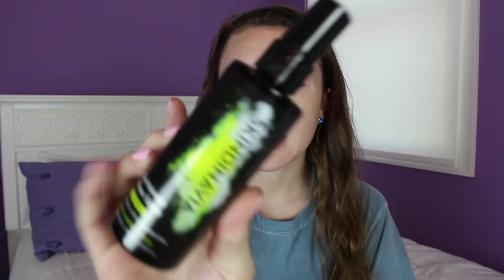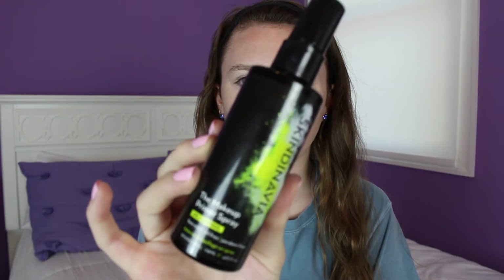So the first thing that I'm going to be using is this Skindinavia Priming Spray. I like using this in the morning especially for school because I'm usually really tired and it's a nice little wake me up.